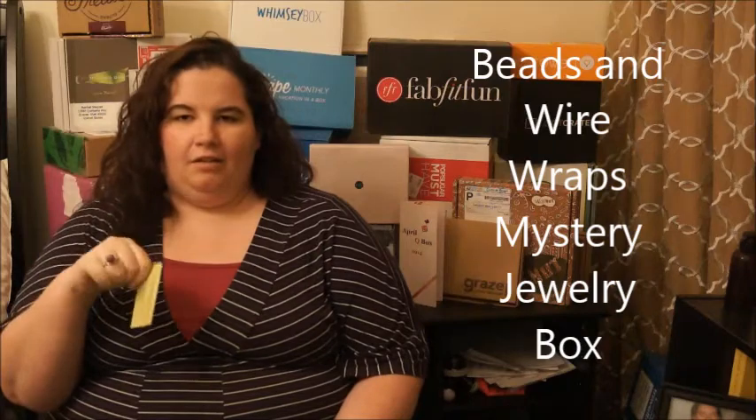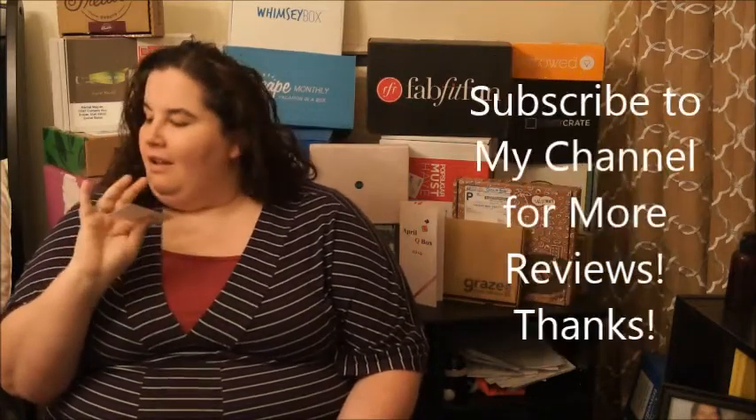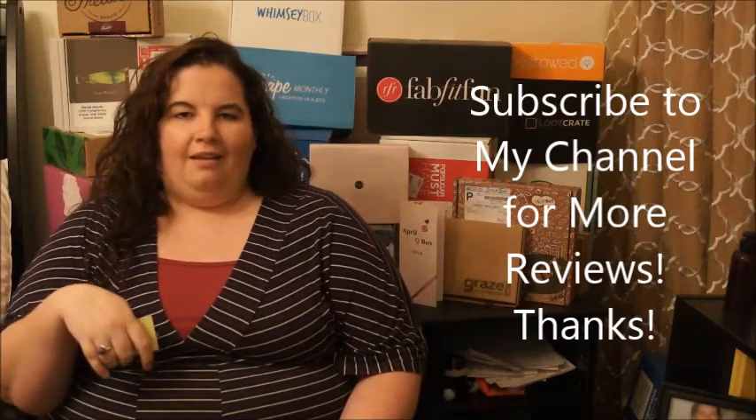I like it — it's unique, it's different, something not everyone's gonna have, and I like that in my jewelry. The Beads and Wire Wraps subscription is $17. Like I said, it's not a great bargain box, but if you want something artistic and beautiful, it's a great box. I've put the links down for both — if you're interested, go check them out. Thanks so much!